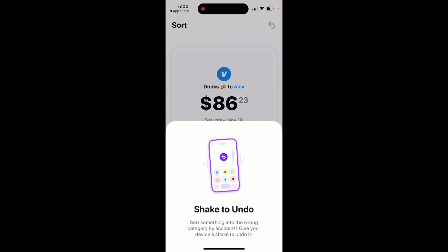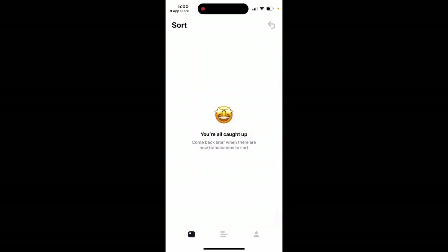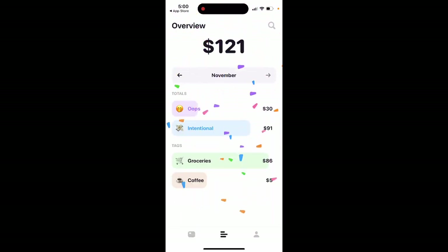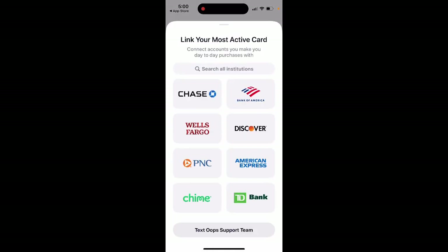You can shake to undo. That's how it works — just an overview. Then you need to connect your bank or card.